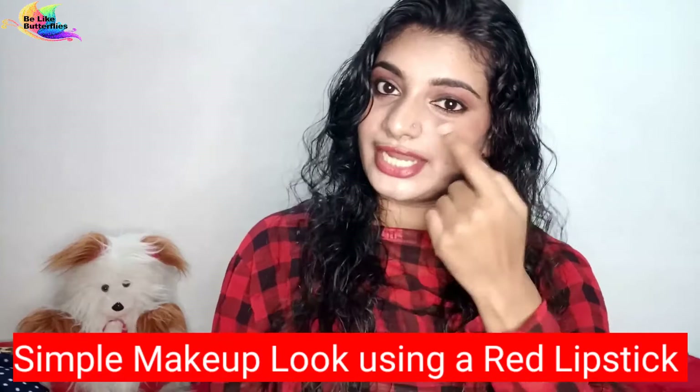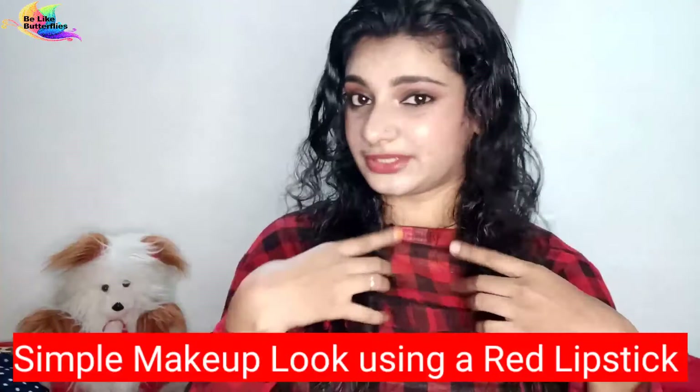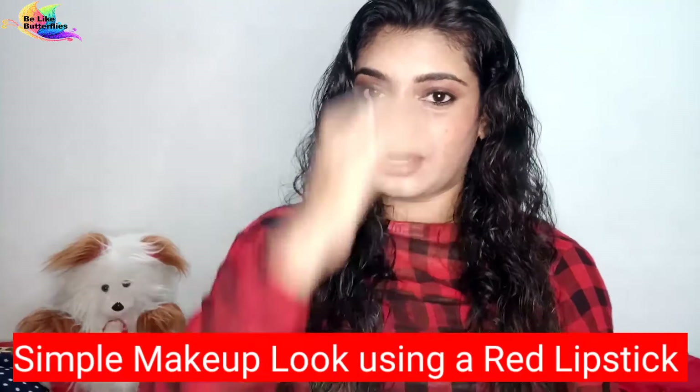Have a blur on the dark side. If you want to make a simple makeup, I will show you how to make a simple makeup. Please like this video, subscribe, and see our next video.